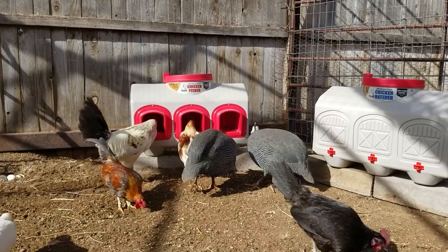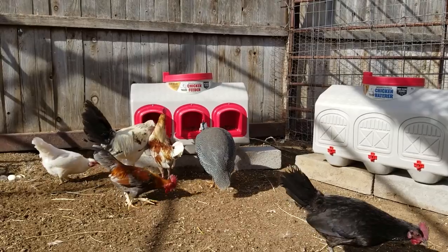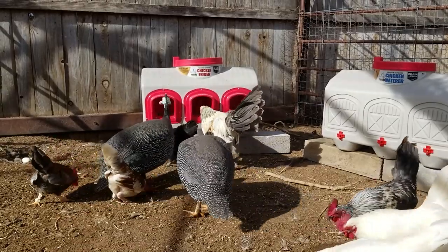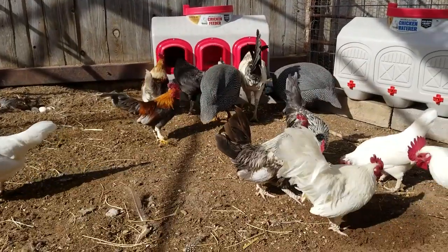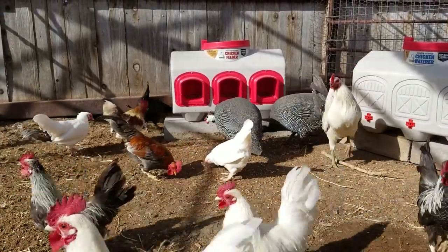It will take your chickens a little bit longer to figure out the waterer, but mine were using it by the end of the day. Honestly, the color made them very curious and because they wanted to peck at it, they realized it had water. It holds 12 gallons. The neat thing about this waterer is that you can put in a heater — it's compatible with a heater so that during the winter you can prevent it from freezing and it provides your chickens with clean water.